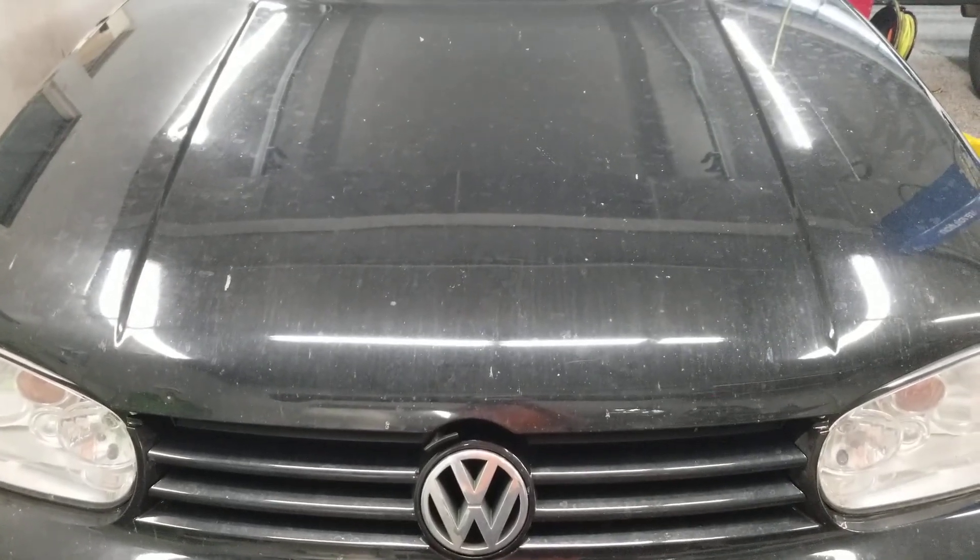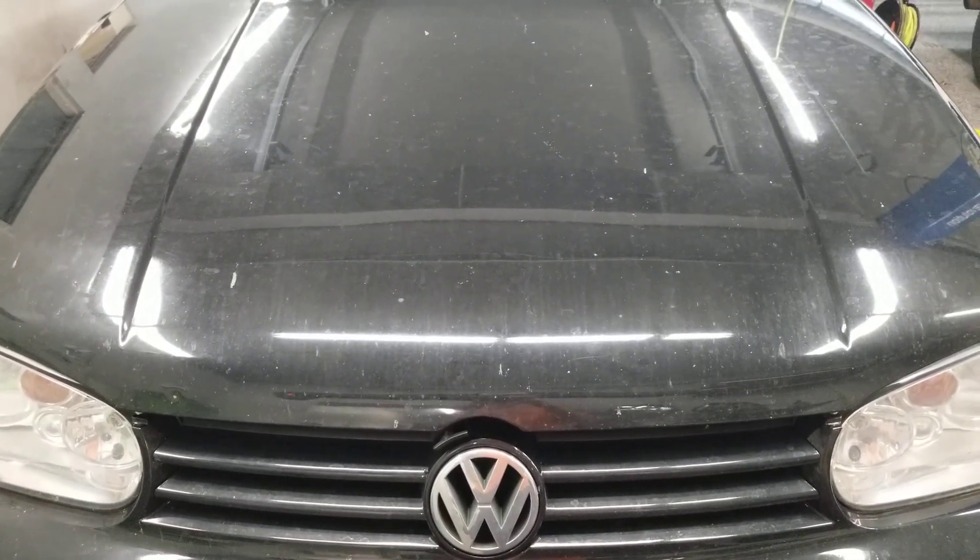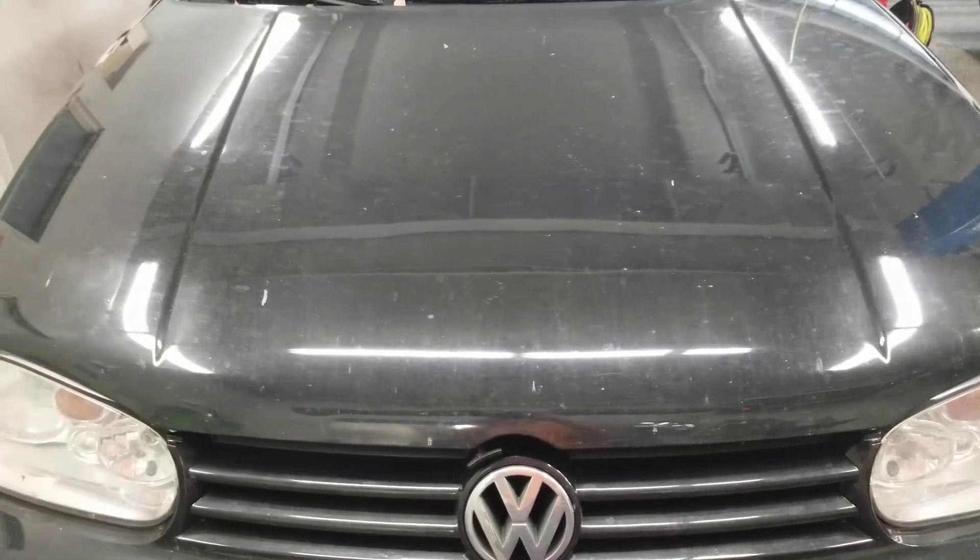Hello everyone, welcome to Gage Car Reviews and today I'm reviewing this 2003 Volkswagen GTI, or 2003 Volkswagen Golf.